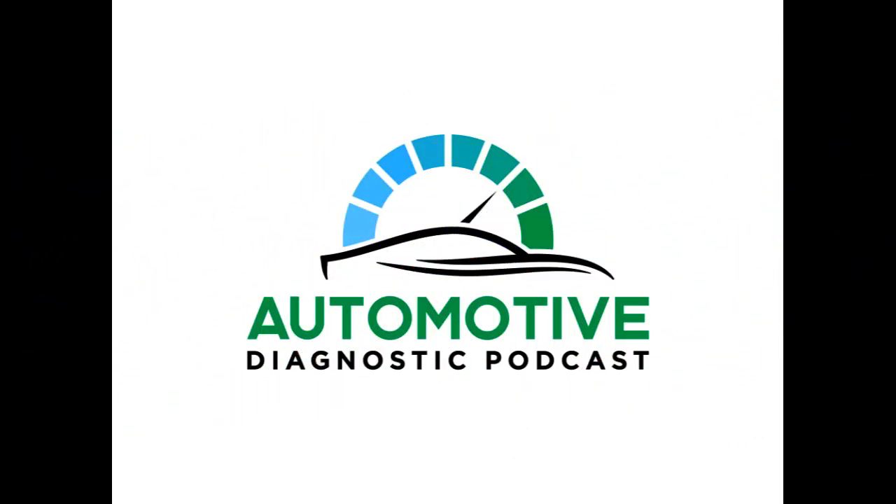Hey, what's going on, automotive world? Welcome to another episode of the Automotive Diagnostic Podcast. My name is Sean Dipping. I'll be your host once again for today's episode. Thank you so much for joining me. I've got another case study here for you today, along with a helpful tip when programming modules on Dodge, Jeep, Ram, Fiat, Stellantis — whatever you want to call it — vehicles nowadays, especially when replacing multiple modules at one time.